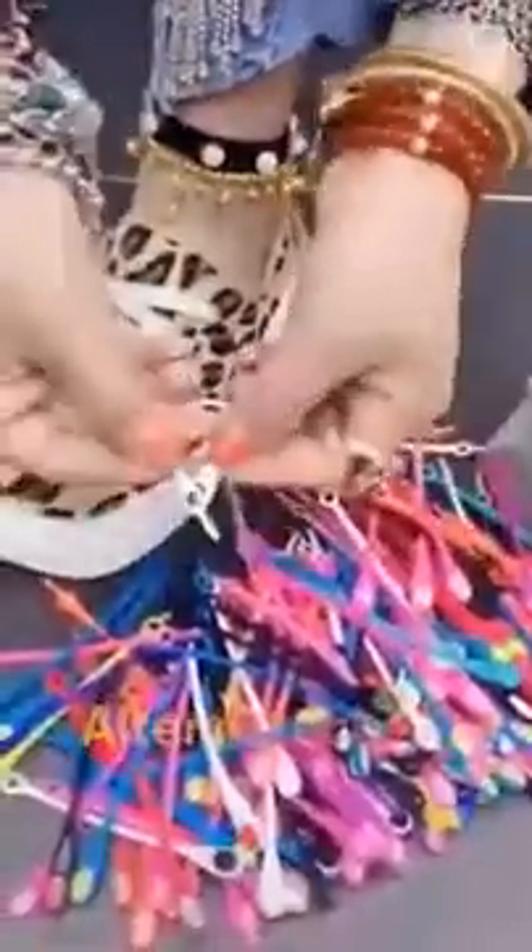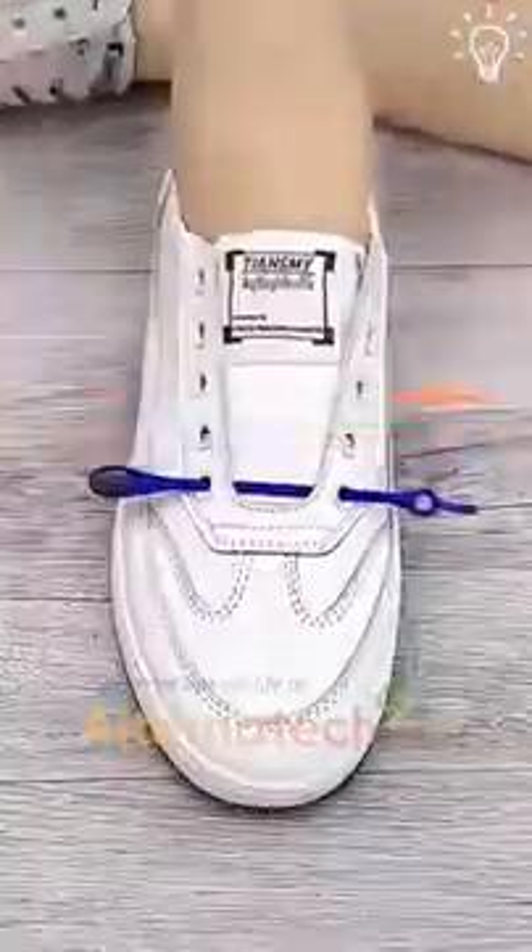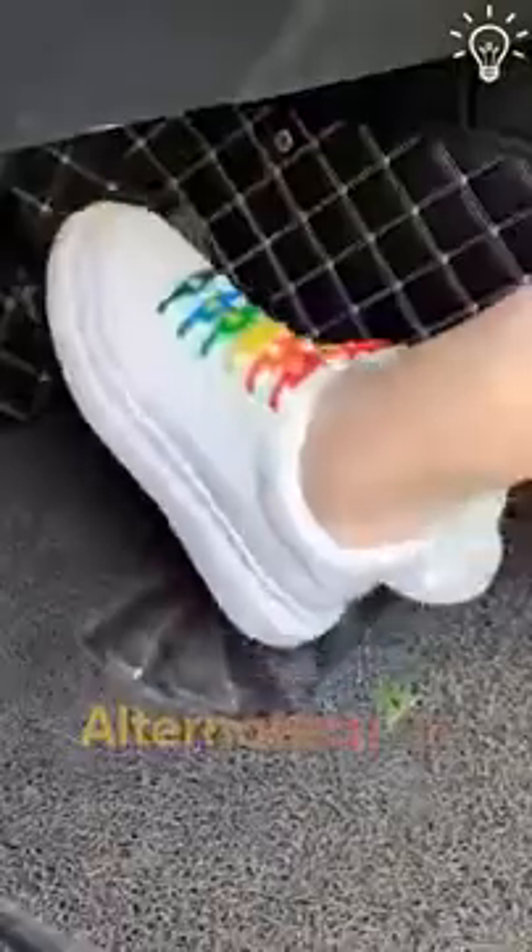When you use these, you'll want to get rid of your ordinary shoelaces. They look so cool and are also super practical.